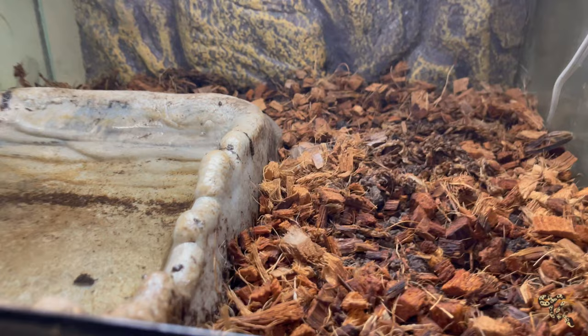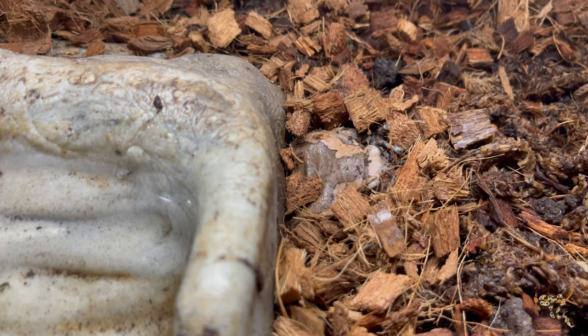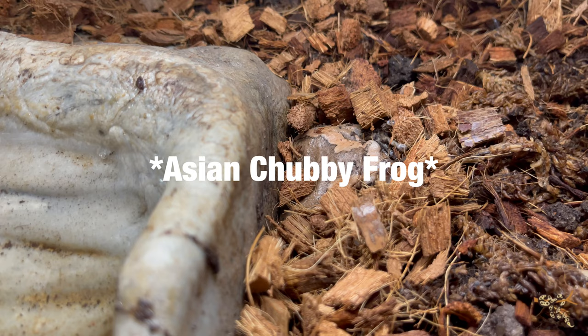Here are our African bullfrogs — also called African painted bullfrogs or chubby frogs, lots of fun different names. They're really cool. The other one is underneath the water dish and I'm not going to dig them out — in efforts to speed this along. That's the African painted frog, African chubby frog.